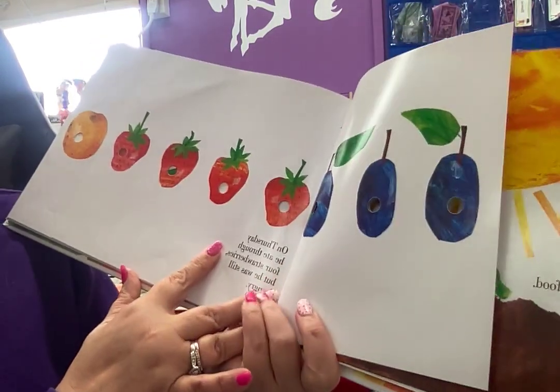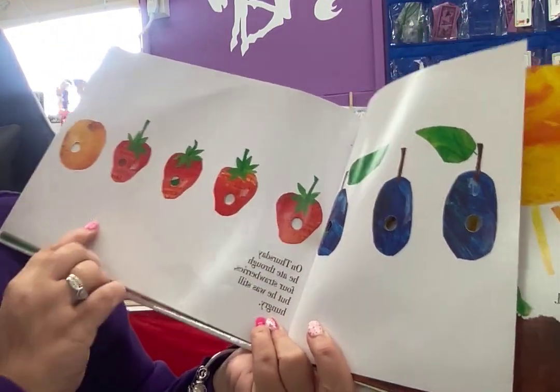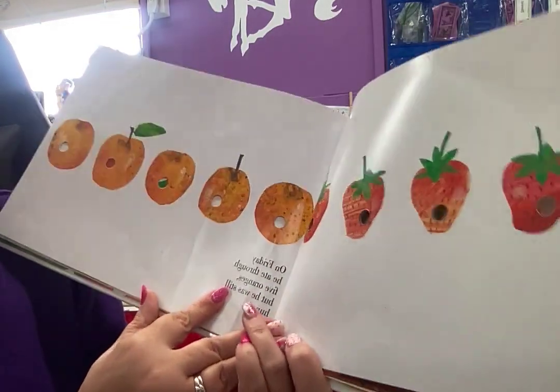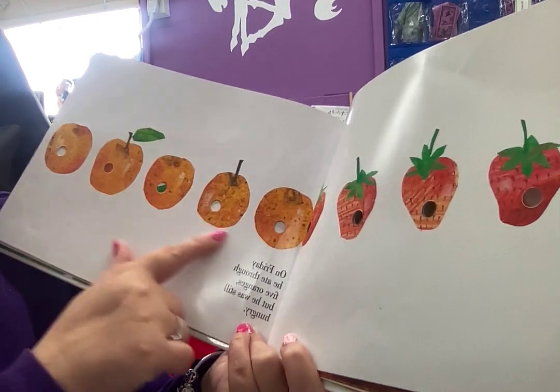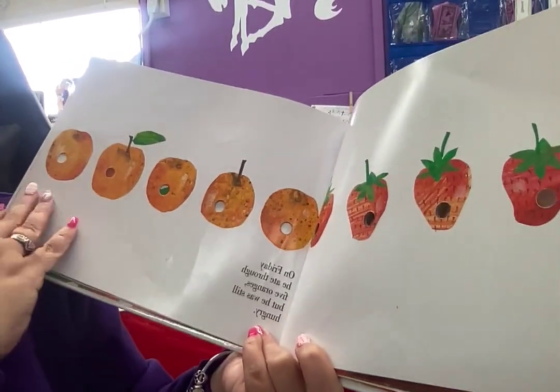On Thursday, he ate through four strawberries, but he was still hungry. On Friday, he ate through five — what are those? Oranges — but he was still hungry.